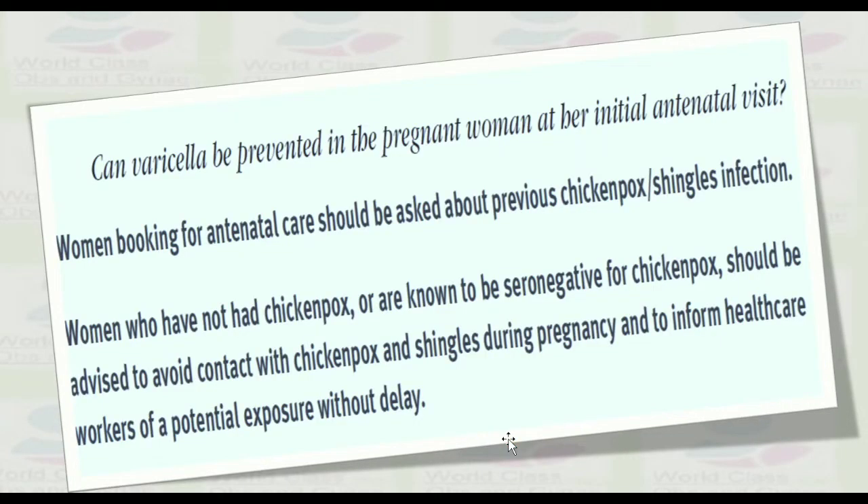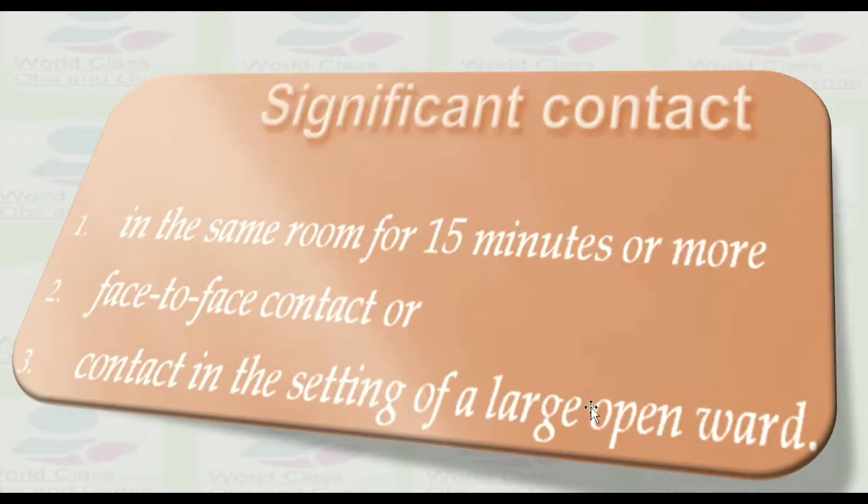Can varicella be prevented in a pregnant woman after her initial antenatal visit? Women booking for antenatal care should be asked about previous chickenpox and shingles infection. Women who have not had chickenpox, or are known to be seronegative, should be advised to avoid contact with chickenpox and shingles during pregnancy and to inform healthcare workers of any potential exposure without delay.